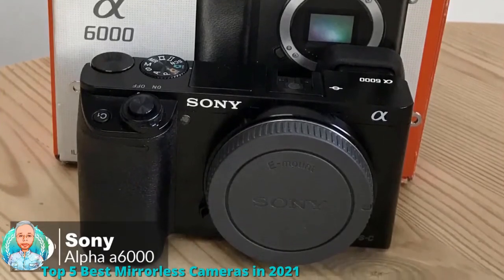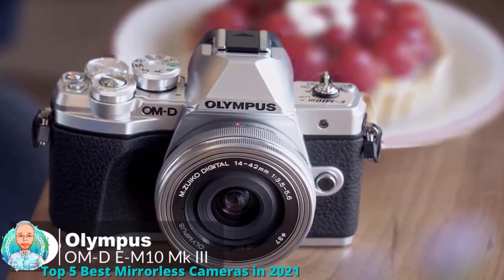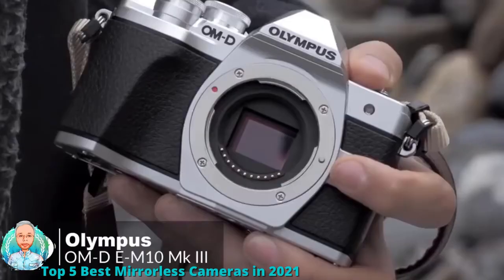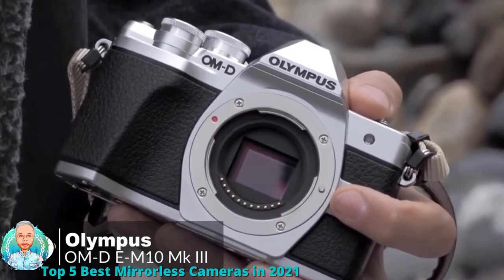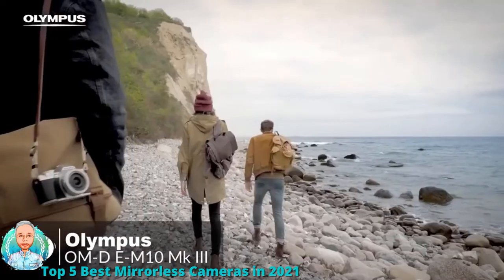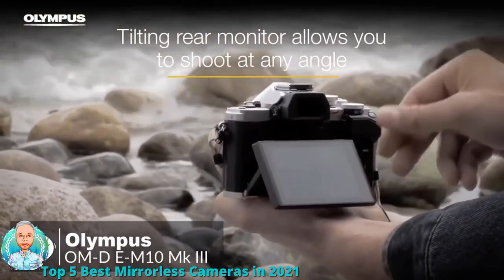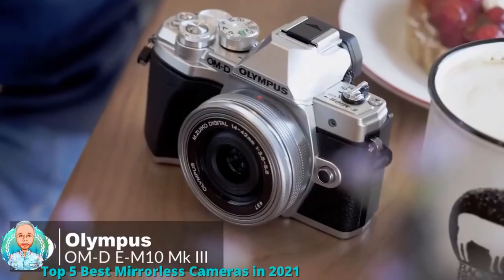At number two is the Olympus OMD EM10 Mark III camera. It's a retro-styled, forward-thinking camera specifically designed for people who love photography and need the perfect system to get started. Available in black or silver-and-black, the body is very compact, weighing just 14.5 ounces including memory card and battery. On the back it has a 2.36 million dot OLED electronic viewfinder and a tilting 3-inch touchscreen rated at 1.04 million dots with a simple interface.